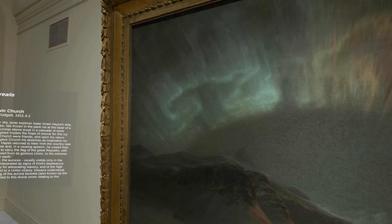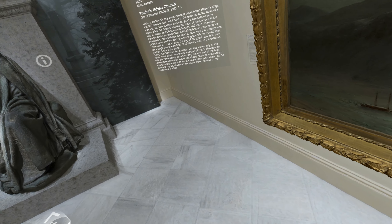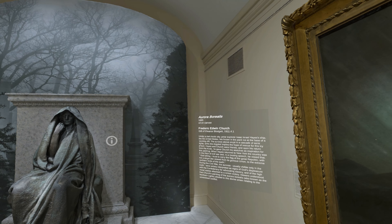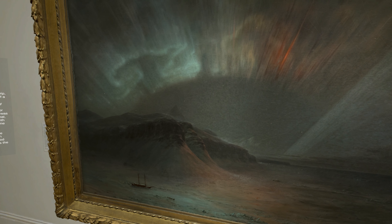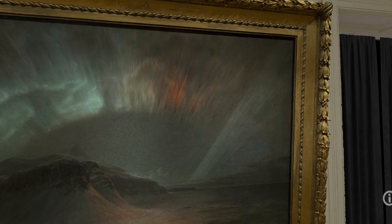Have you ever experienced the aurora borealis? The sky lights up like a glowing curtain overhead. This isn't just any landscape. Frederick Edwin Church painted this ethereal phenomenon in 1865, and it is considered to be the artist's response to the Civil War.